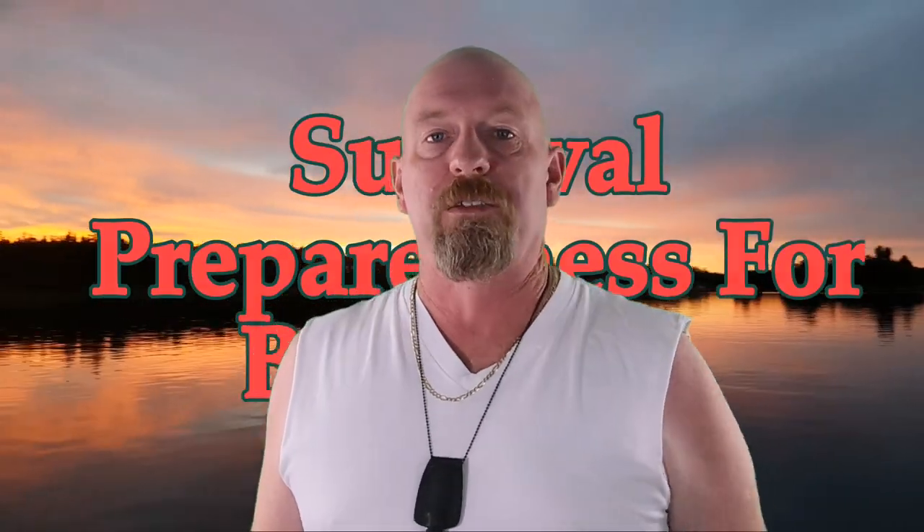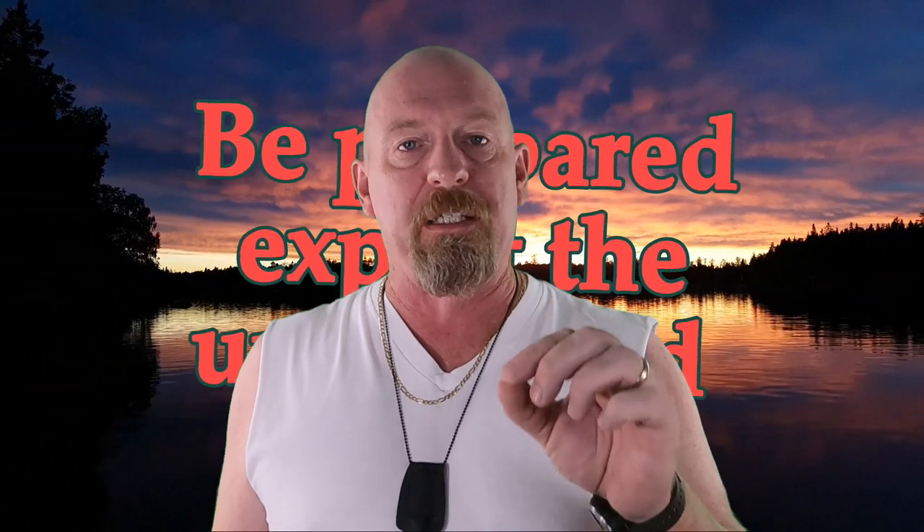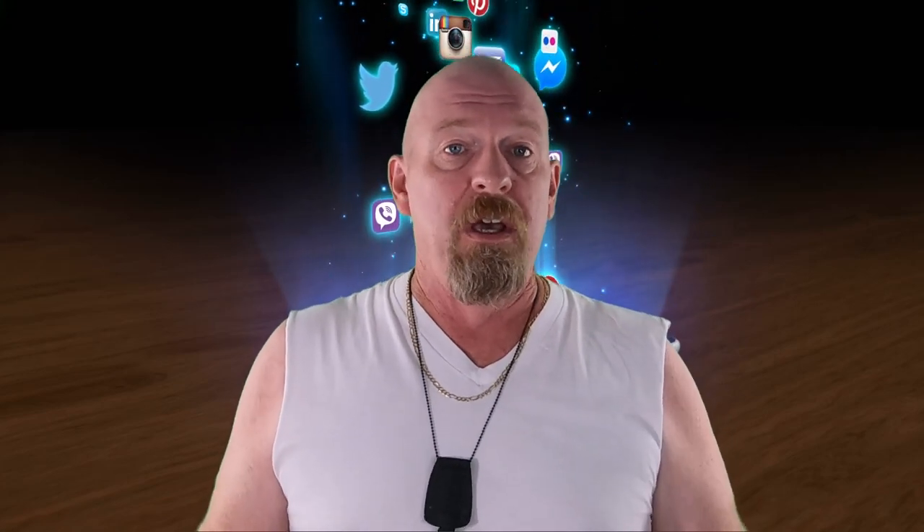Hey, what's going on out there everybody, and welcome back to Survival Preparedness for Beginners. On today's video we're doing prepping basics for beginners — going back to the beginning. There are a lot of people out there jumping on board with this whole prepping revolution, because people want to be able to thrive and survive in any type of situation. People are sick and tired of dealing with natural disasters and not knowing what to do, where to go, or where their next meal is coming from. People are turning to YouTube and the internet to figure out exactly how to handle these situations.